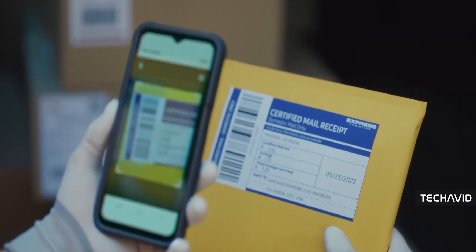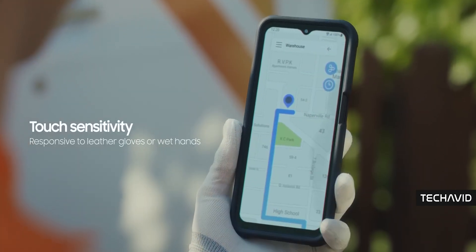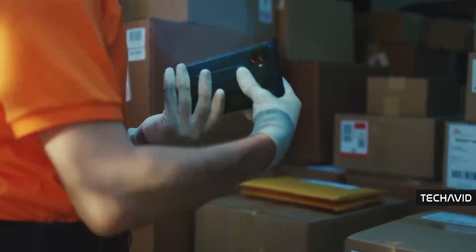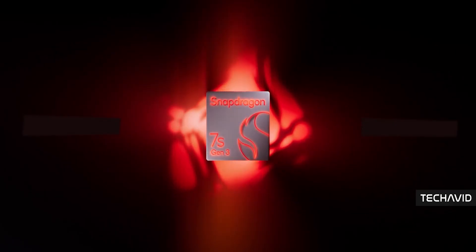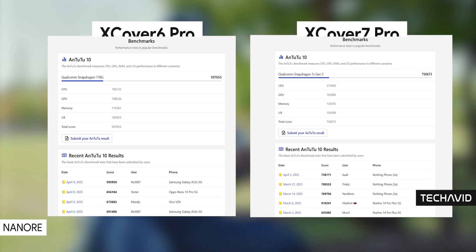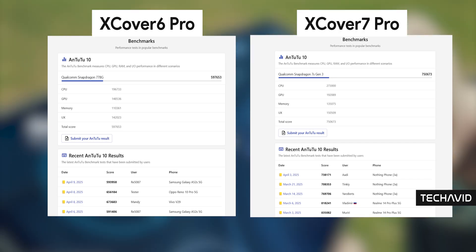Camera setup — no changes there. Same story with RAM and storage, except now you can expand the storage up to 2TB if you need it. Nice little bonus. As for the build, it's gotten a little thicker and heavier, but the big upgrade is the processor. It's now rocking the Snapdragon 7s Gen 3, built on a 4nm process — so better efficiency, more power. I'll throw some benchmark numbers on the screen so you can get an idea of how it stacks up.